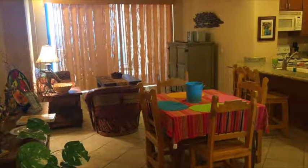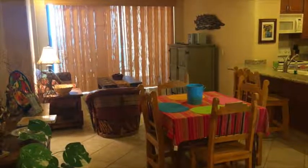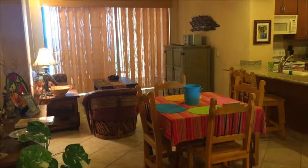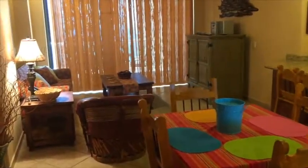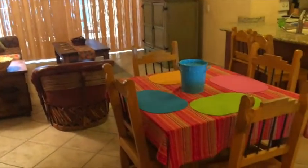This is Kyle Wood with Realty Executives, Rocky Point, Mexico. We're here taking a look at Opolo 506, a one-bedroom unit in the first phase of Las Palomas.